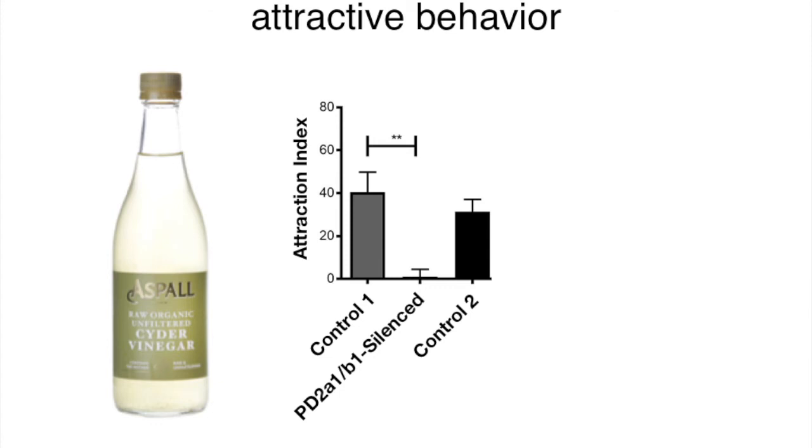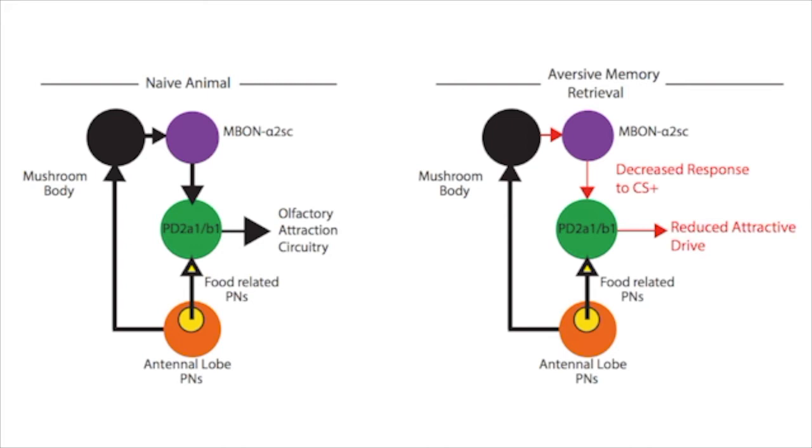Hungry flies strongly approach vinegar, which is associated with food, but silencing the PD2A1B1 neurons abolished the approach to vinegar. This data tells us that these convergence neurons integrate innate and learned olfactory behaviour, and hence have a dual role in the retrieval of both bad olfactory memories and in the attraction to food or appetitive odours.